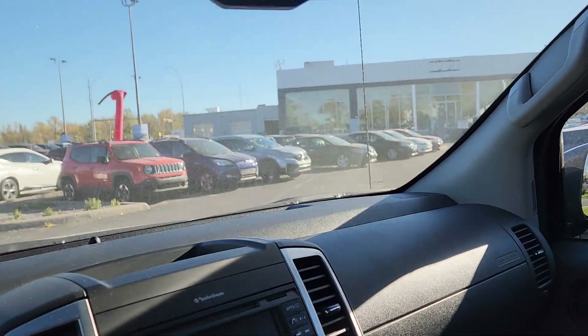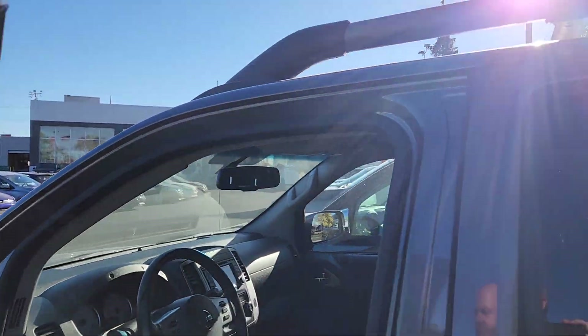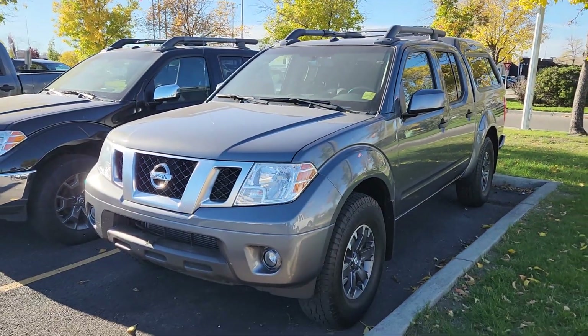Just loaded with some great features — a great little truck for going around the city while still having some towing capabilities. If you're interested, don't be afraid to give us a call. Thanks so much and have a good one.